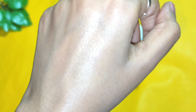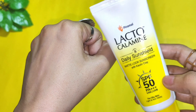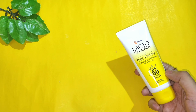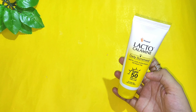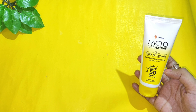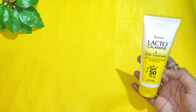The smell is really good — it has that authentic Lacto Calamine scent, and I really like it. My sister, who has dry skin, tried this and absolutely loved it, so people with dry skin can try it out as well. It is dermatologically tested and free from paraben.